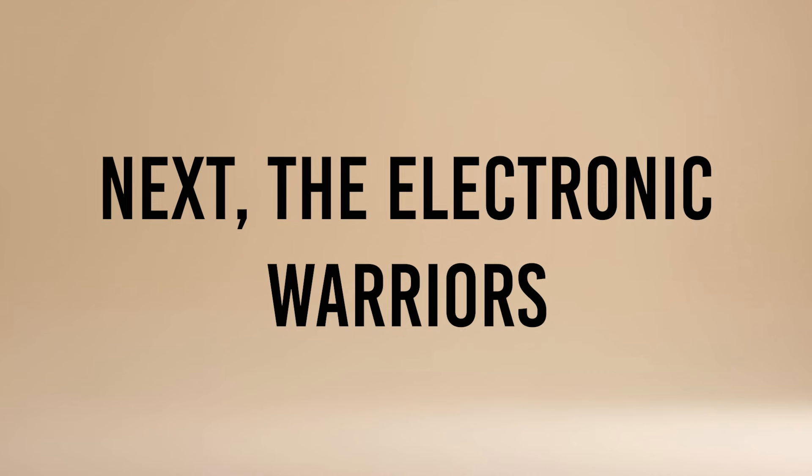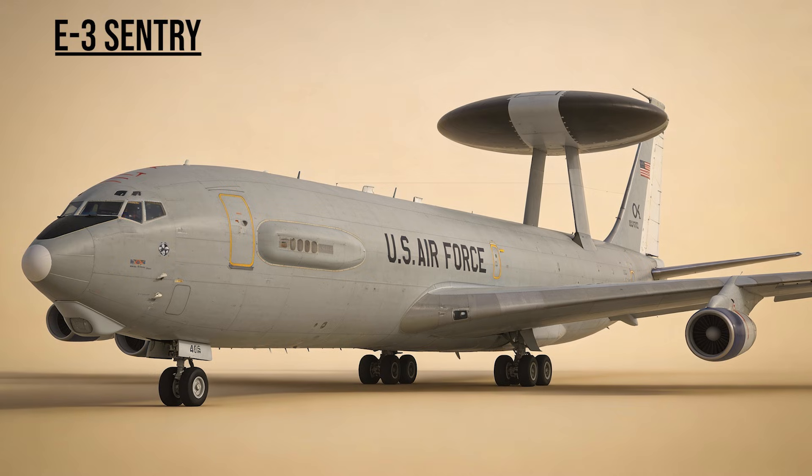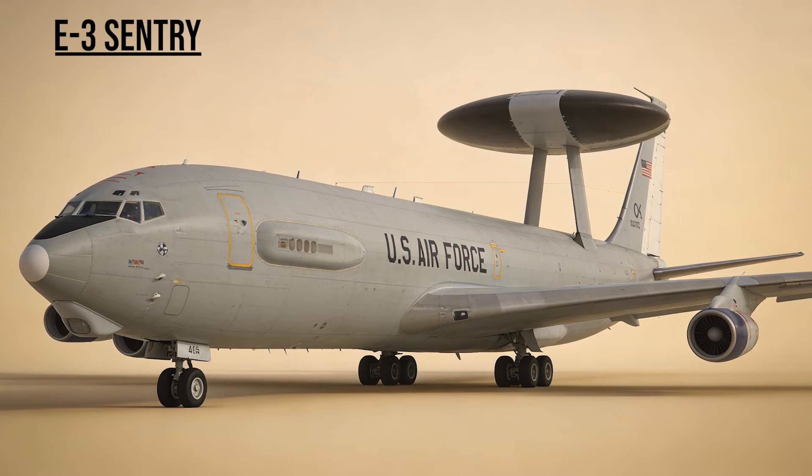Next, the electronic warriors and command. E-3 Sentry — the AWACS, the Eye in the Sky. With its massive rotating radar dish, it managed the complex air traffic of thousands of coalition jets, ensuring total dominance of the airspace.